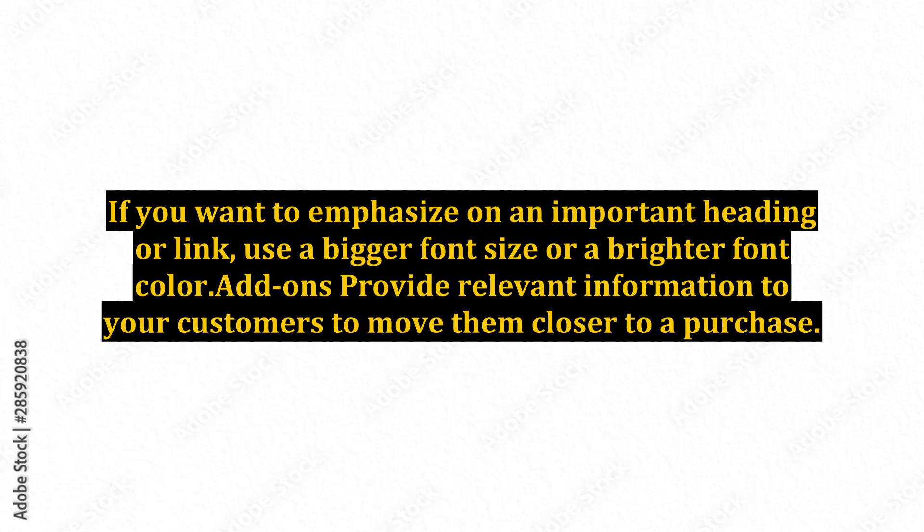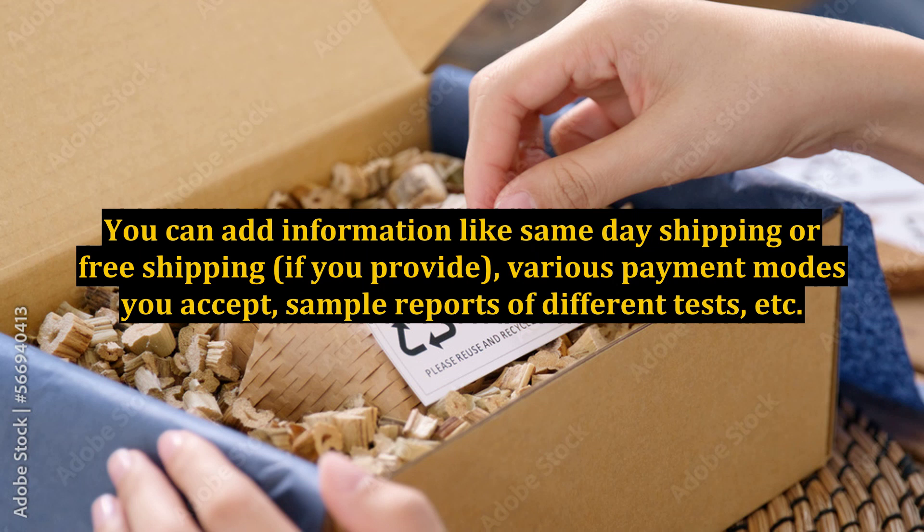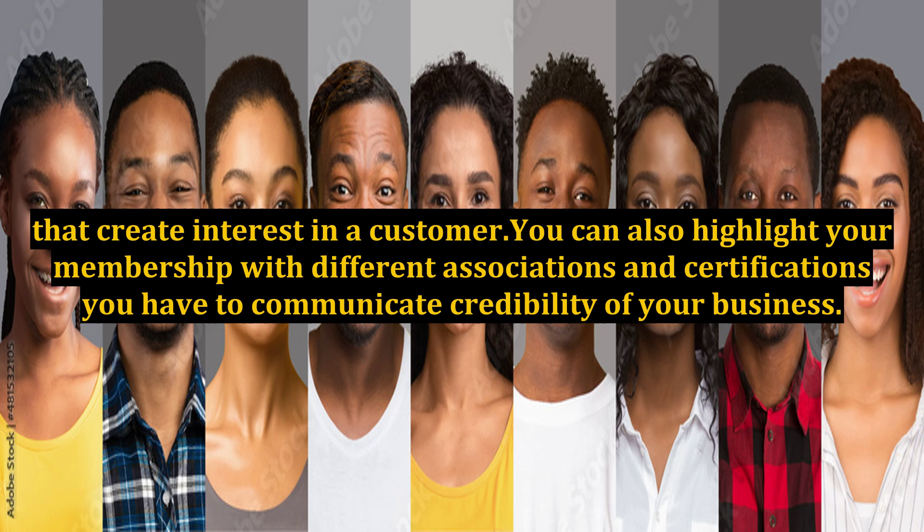Add-ons: Provide relevant information to your customers to move them closer to a purchase. You can add information like same-day shipping or free shipping if you provide it, various payment modes you accept, sample reports of different tests, etc. that create interest in a customer. You can also highlight your membership with different associations and certifications you have to communicate the credibility of your business.